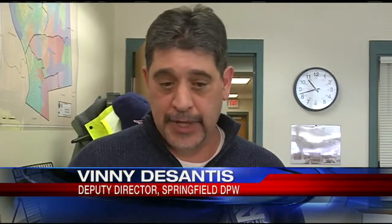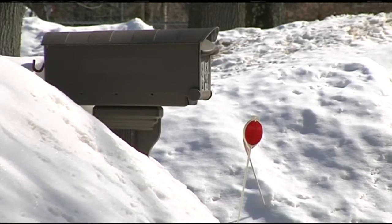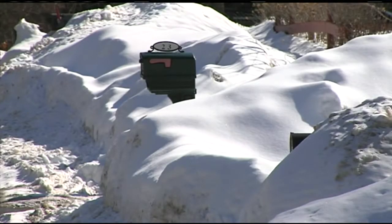The plows sometimes on streets where there's no curbing — the first storm, it's hard to determine where the edge of the road is, so they'll rip up some lawn. Same process: you call 3-1-1, they'll get the request to us, and we come and we re-loam and we'll seed it up. The Springfield DPW also repairs mailboxes and damage where driveways meet city streets.